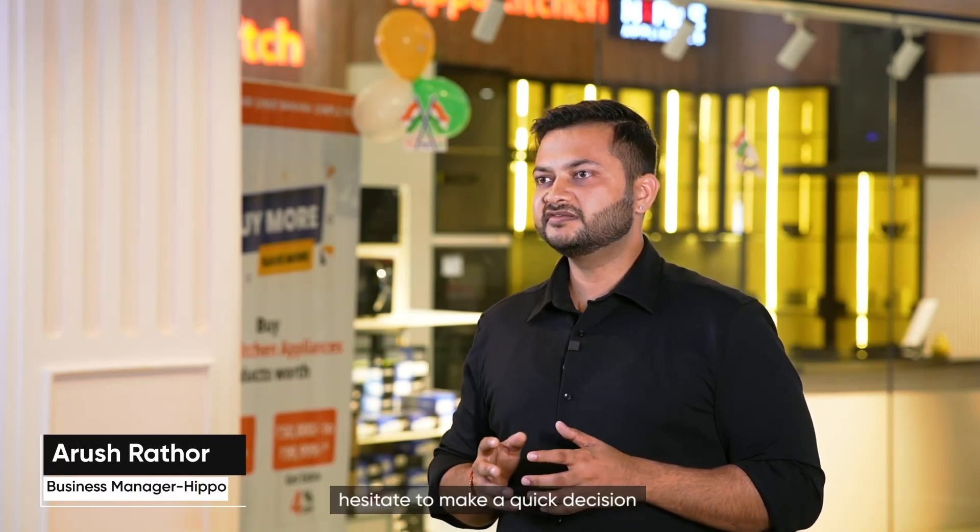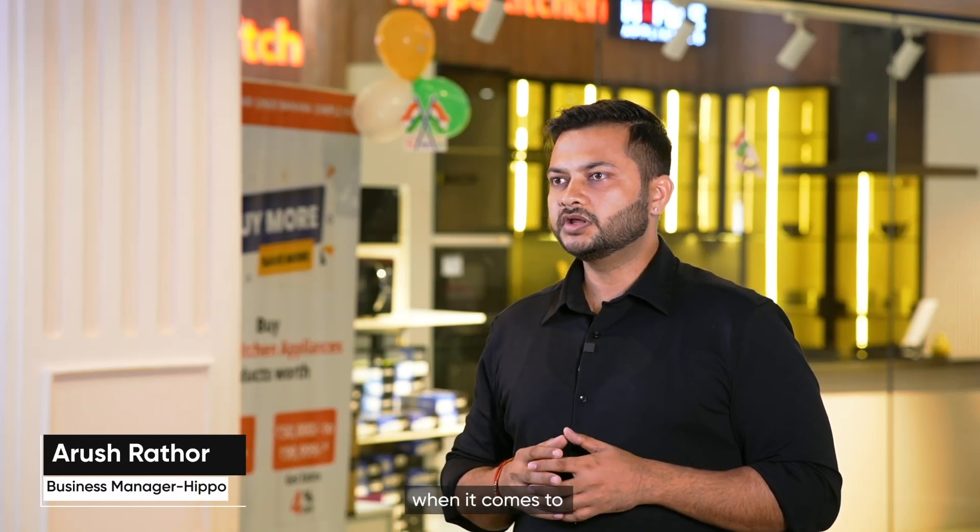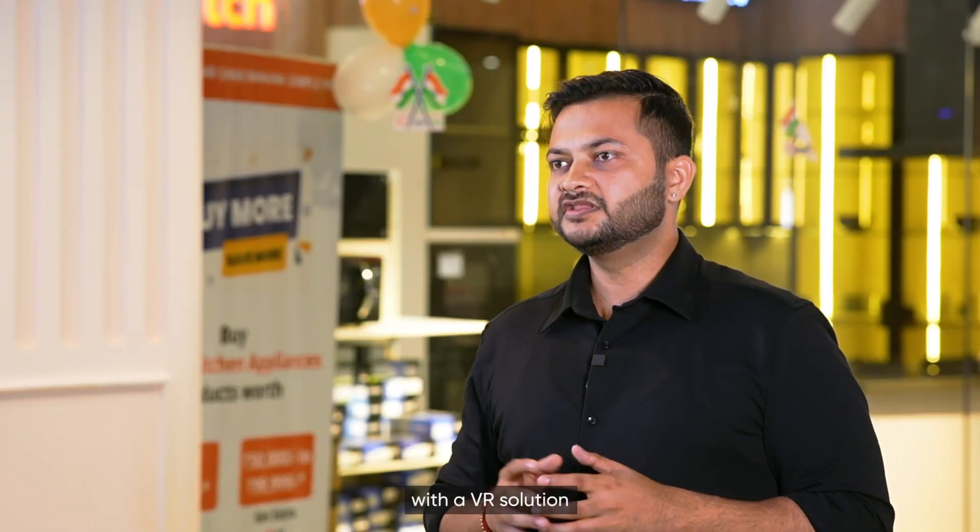Metadome.ai has been a game-changer for us. Their VR solution has transformed the way our customers shop, making the experience more engaging and interactive. We often see customers hesitate to make a quick decision when it comes to home interiors and furnishing — it's a big commitment. With the VR solution, a lot of that problem has been resolved.